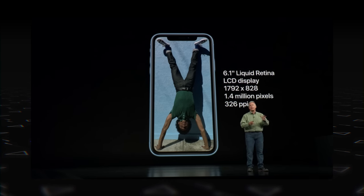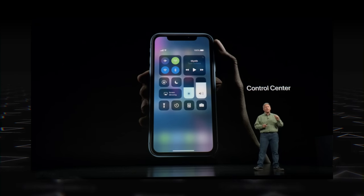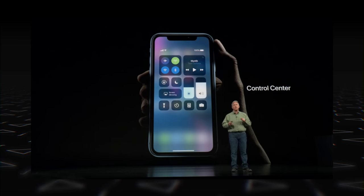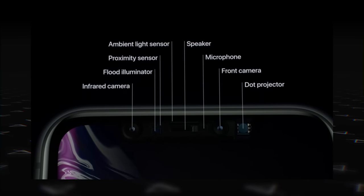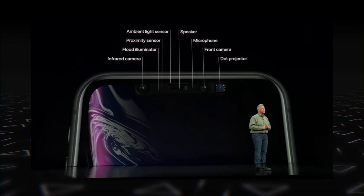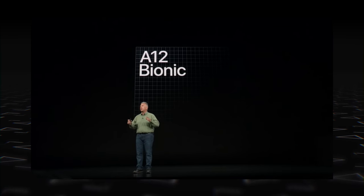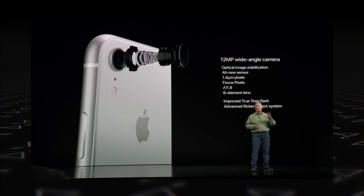The iPhone XR doesn't have 3D Touch, but it has a new feature called Haptic Touch. It also comes with Face ID, the same as on the iPhone XS and XS Max. There's also the Apple A12 Bionic chip, so it's pretty powerful.